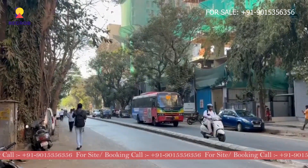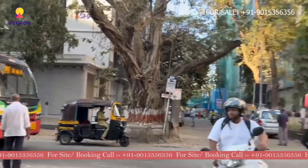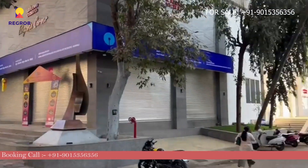If you have any questions or would like to experience it in person, call our property expert at the number given below in the description. Thank you.